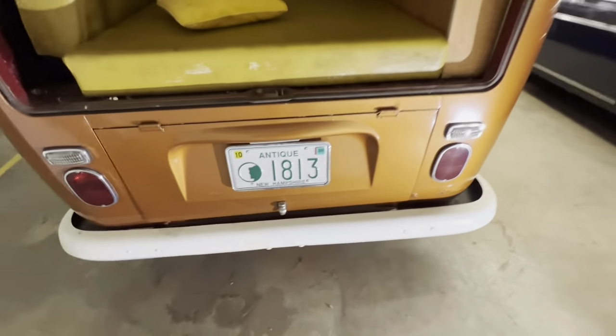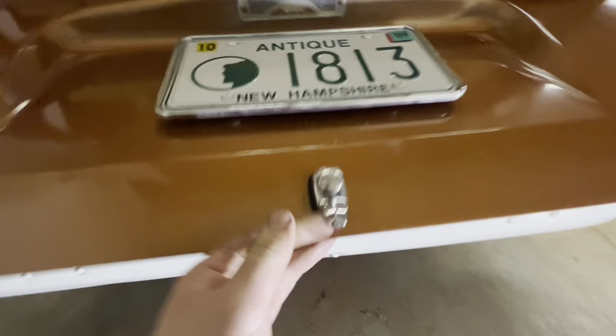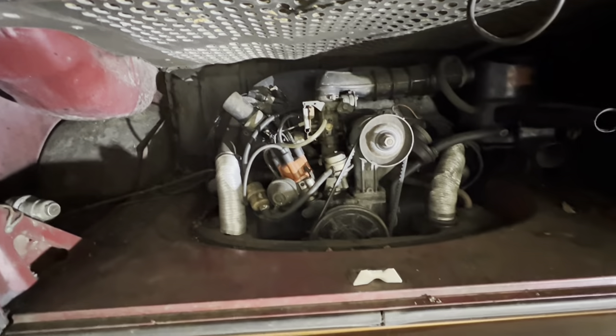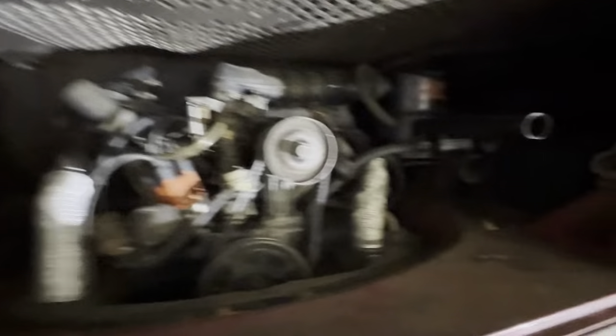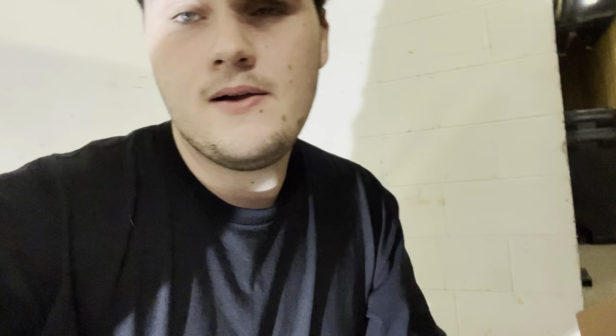Back here we also have the engine compartment. Push the button here and there's the whole 1600cc engine. You can see the original paint job here, and a little battery over there. This one does run good — it was rebuilt at some point. Not entirely sure why, because this bus only has 22,000 miles on it, which is super low for the year, especially for the camper van model. But it was rebuilt nonetheless. Runs great, but it does need a couple of small things — an alternator belt, you know, the usual.